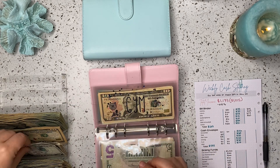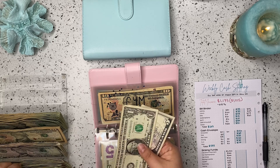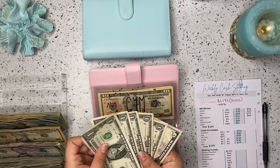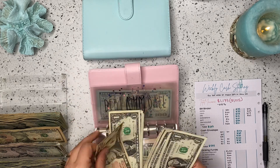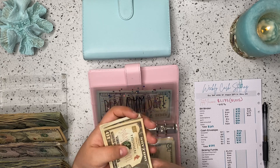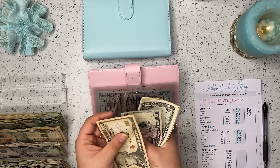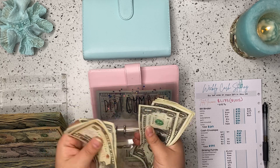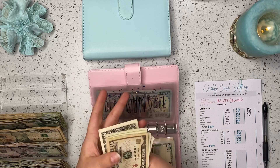Next up is Jim. Jim always gets $10. So Jim is now up to $10, $15, $16, $17, $18, $19, $20, $21, $22, $23, $24, $25, $26.